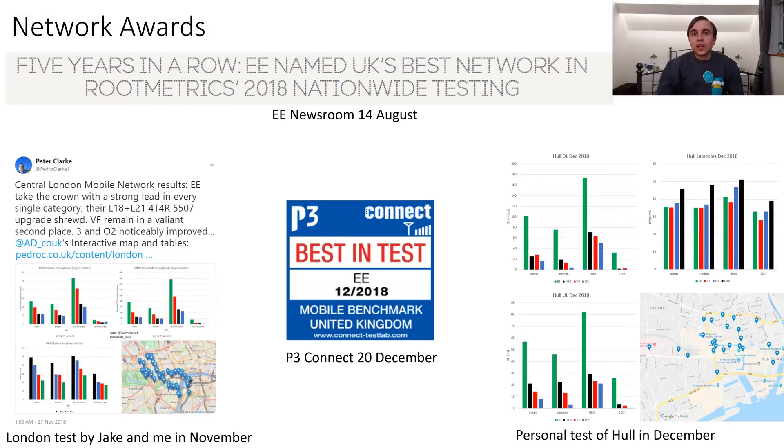2018 has been a really great year for EE, with a number of technical advancements clearly yielding fruit based on the results of independent network benchmarks. Back in August, EE was crowned by RootMetrics as the best network for the fifth year in a row. Meanwhile, P3Connect also awarded EE as the best network only a few days ago.